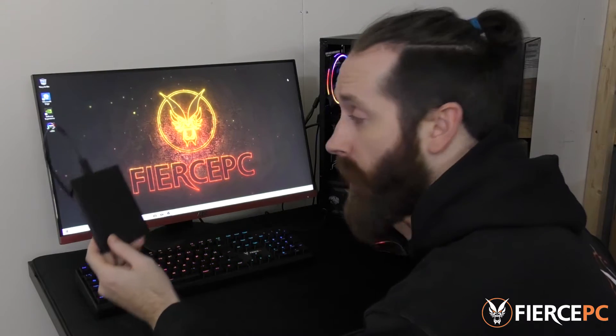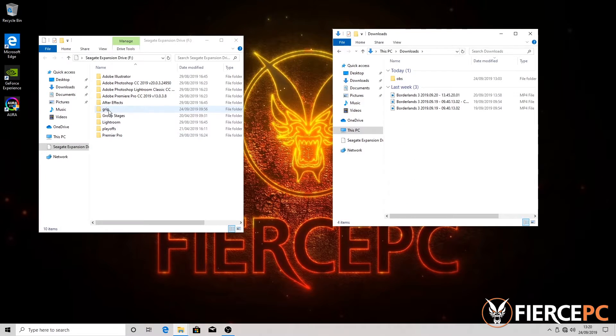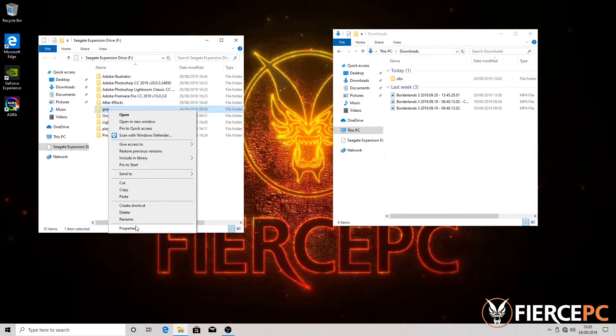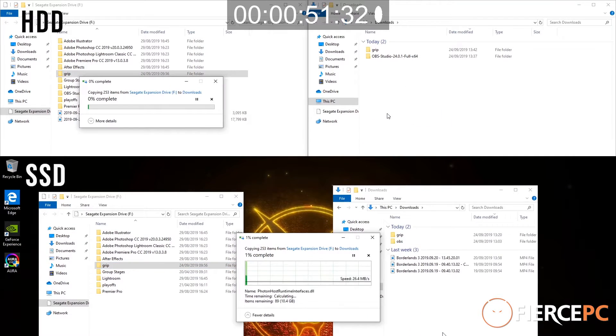Now everything's turned on, I've got a few files on this hard drive here that I'm going to transfer across to see how long it takes to load. Let's check out the size of this — so 10GB — let's see how long it takes to copy this across.